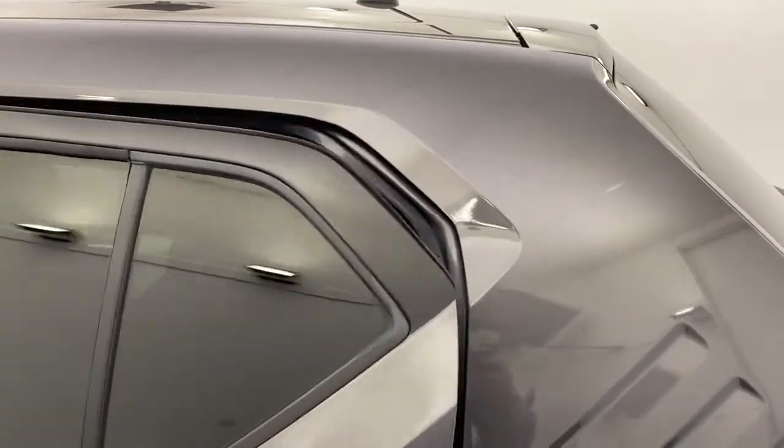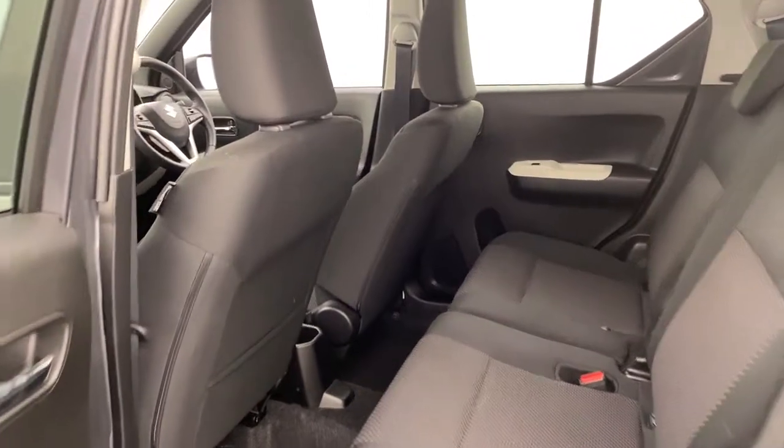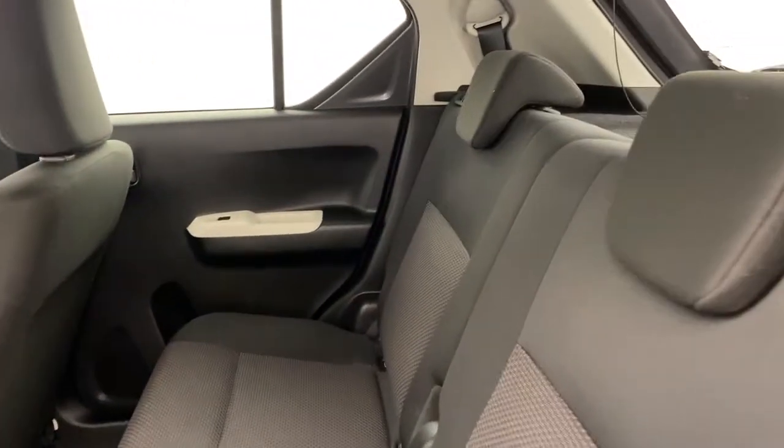Into the rear, full black cloth interior, super clean. You've got electric windows and two child anchorage points.